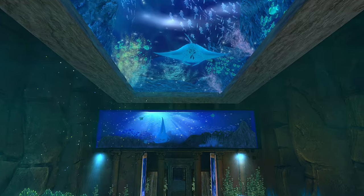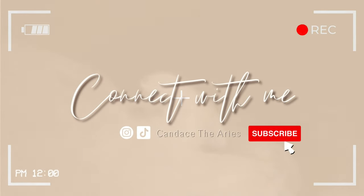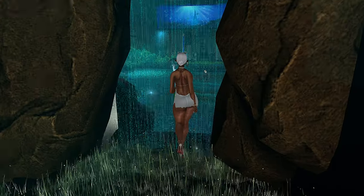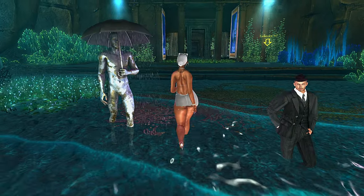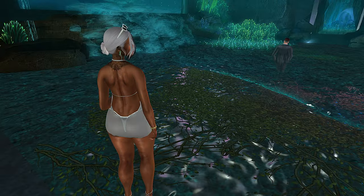Hey y'all, welcome to day eight of April Diamonds. I'm Shy in Second Life and today we are at the Waterfall Cafe. This is a beautiful underwater themed sim — it's not TP friendly but that's okay.